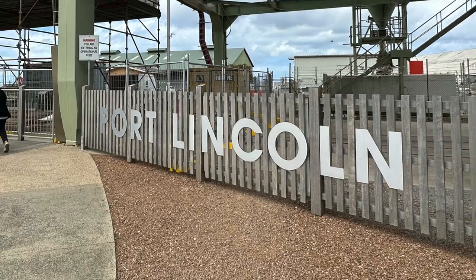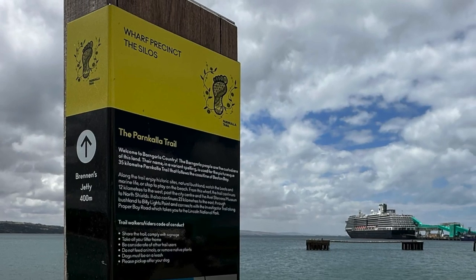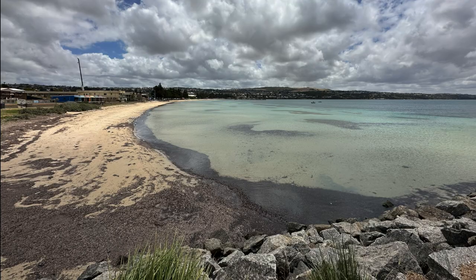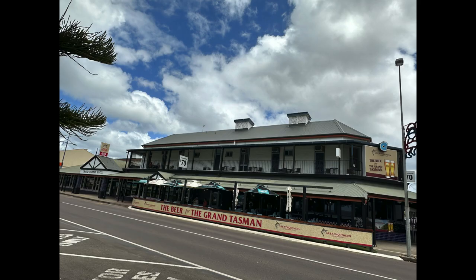If you would like to walk into town, keep walking. There's a designated little trail that will take you off the pier, to the beach, along the boardwalk bordering the entire cove, and right through the main street of town.